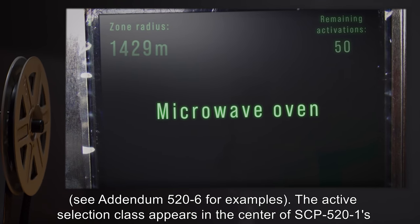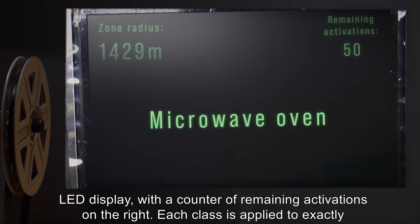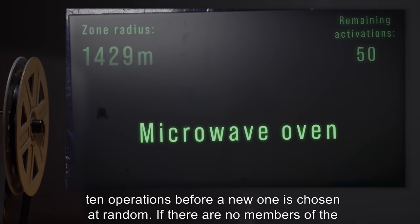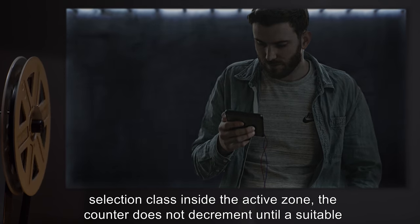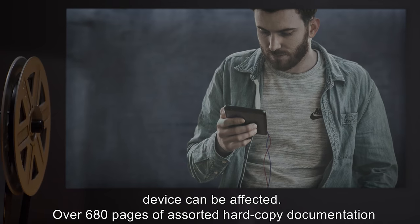The active selection class appears in the center of SCP-522's LED display, with a counter of remaining activations on the right. Each class is applied to exactly 10 operations before a new one is chosen at random. If there are no members of the selection class inside the active zone, the counter does not decrement until a suitable device can be affected.